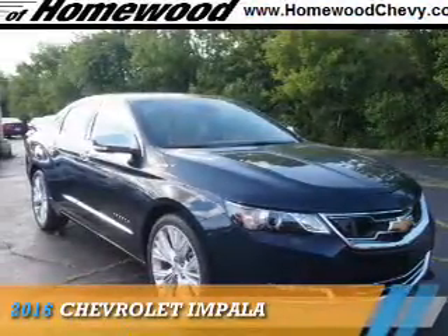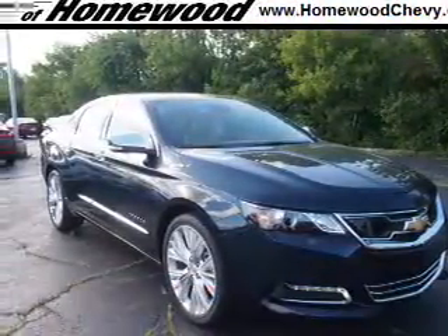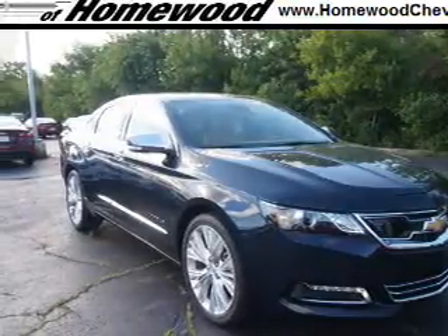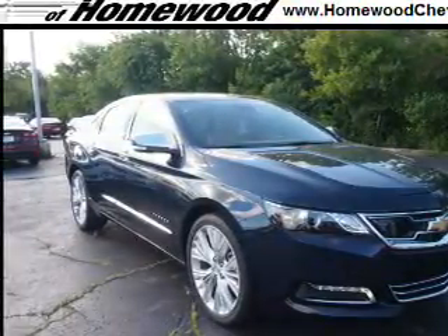Presenting the 2016 Chevrolet Impala. It's powered by front wheel drive, a 3.6 liter, 6 cylinder engine, and an automatic transmission.